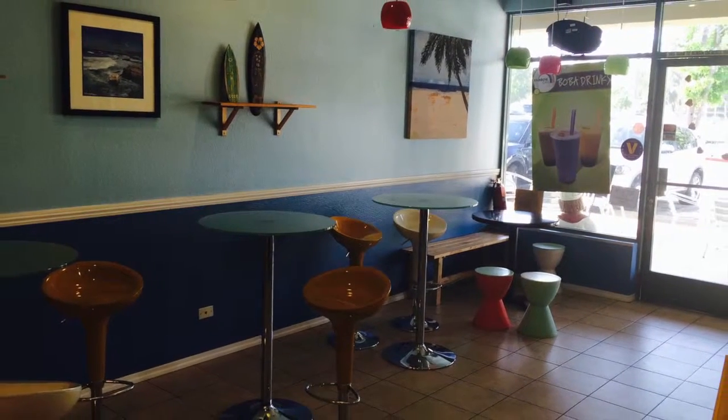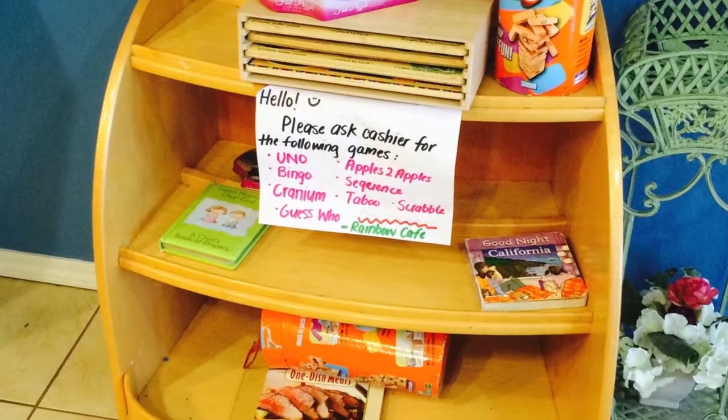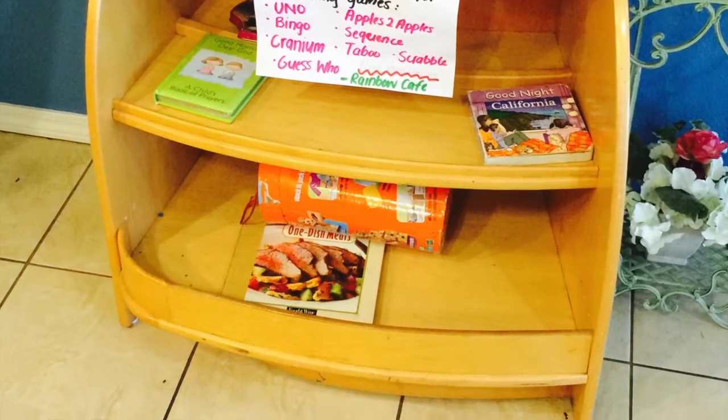I definitely recommend the Rainbow Cafe — I will be coming back here. If you aren't sure what to get, the cookies and cream Boba item is highly recommended. Talk to you guys later and look forward to the next review.